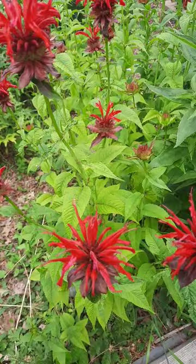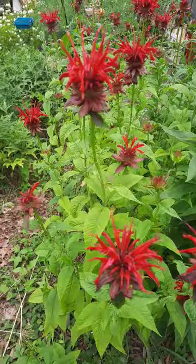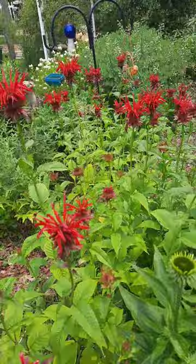Welcome to Kathy's Eclectic Garden. I'm Kathy and I garden in Zones 5B/6A in Northwest Ohio. I just wanted to show off my beautiful Jacob Klein Monarda. This is a red bee balm. Hummingbirds love it. I haven't seen a hummingbird on it yet this year, but it is just now coming into full bloom and it is beautiful.